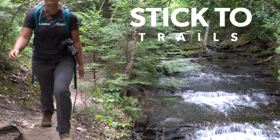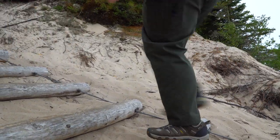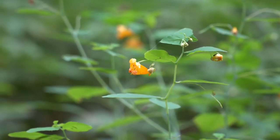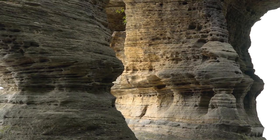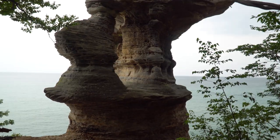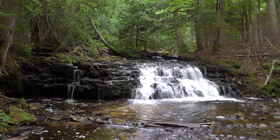Stick to trails and boardwalks and use designated beach access areas. Going off trail can trample and kill plants and cause fragile cliffs and dunes to erode. The park's rock features are extremely fragile, and climbing or walking on them can cause irreversible damage.